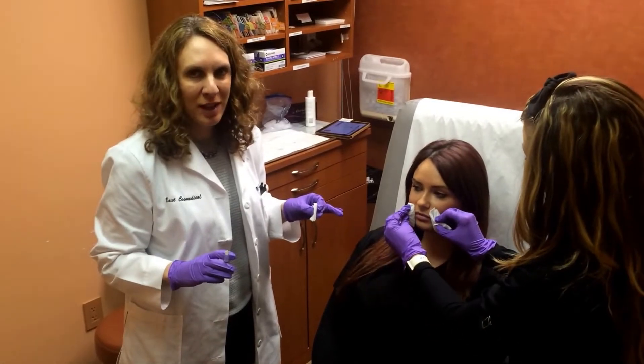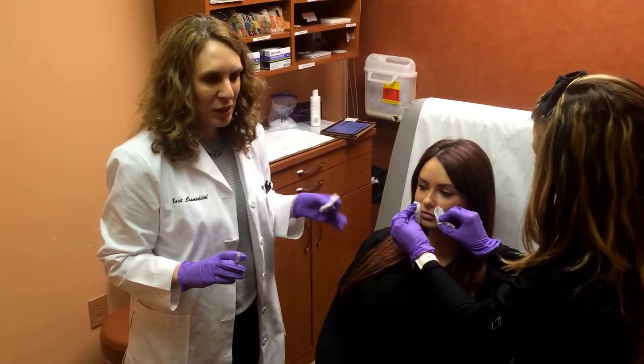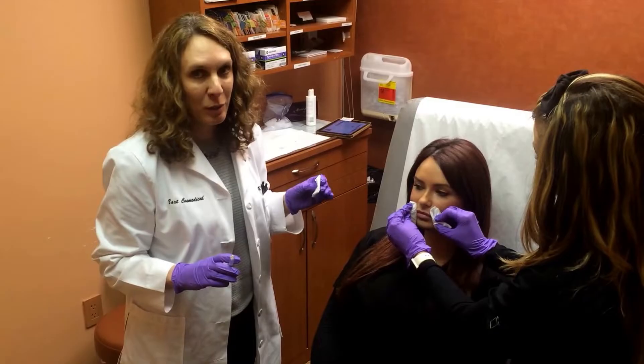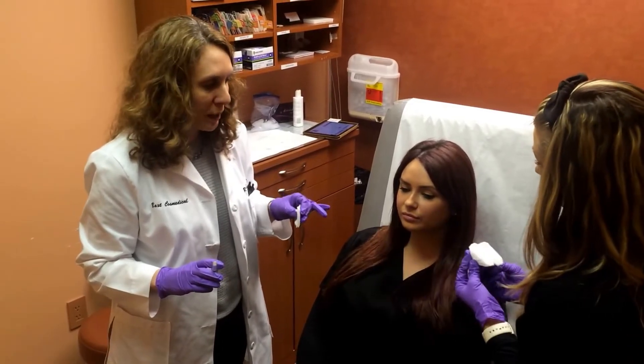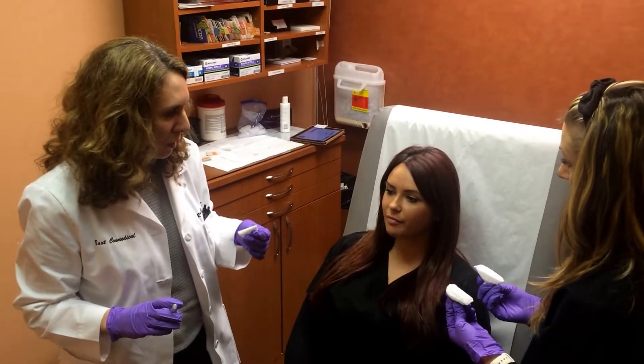I'm Dr. Rebecca Bax, and I'm here today with our patient. Jenna is going to talk to us a little bit about what she wants on her lips. We already decided we're going to do lip injections — she's had them before. So Jenna, why don't you tell us what you're looking for?